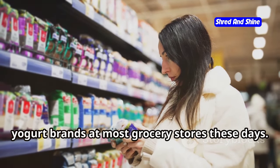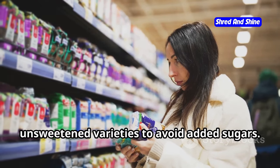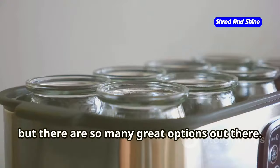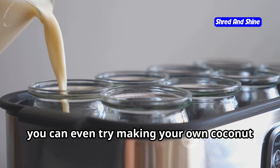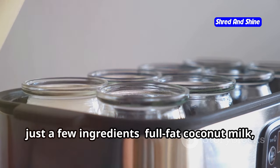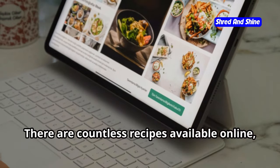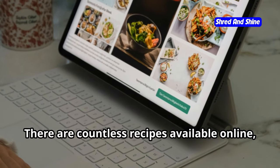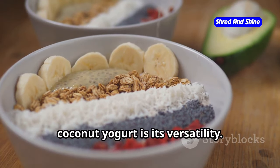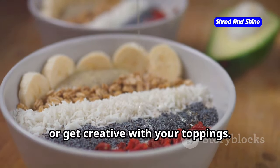You can easily find a variety of coconut yogurt brands at most grocery stores these days — look for plain, unsweetened varieties to avoid added sugars. My go-to brands are Coco June and The Coconut Cult, but there are so many great options out there. If you're feeling adventurous, you can even try making your own coconut yogurt at home — it's surprisingly simple and requires just a few ingredients: full-fat coconut milk, probiotic capsules, and a little patience. There are countless recipes available online so you can find one that suits your preferences.